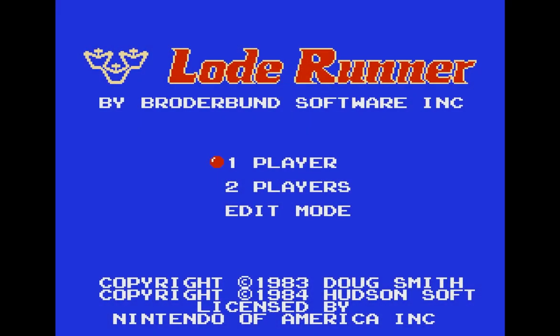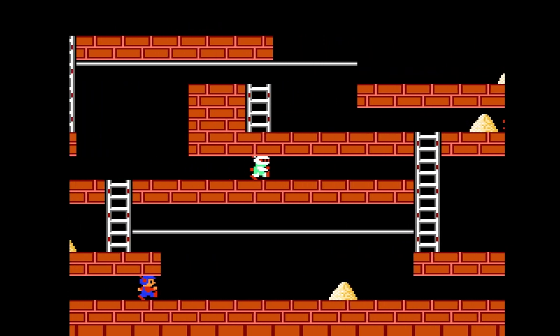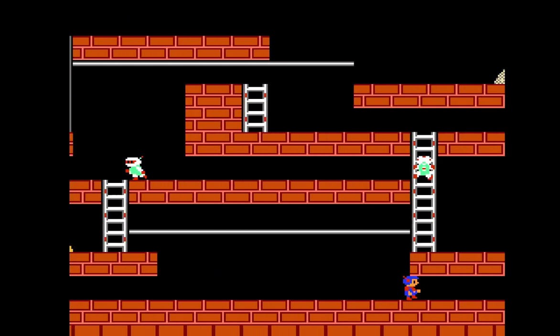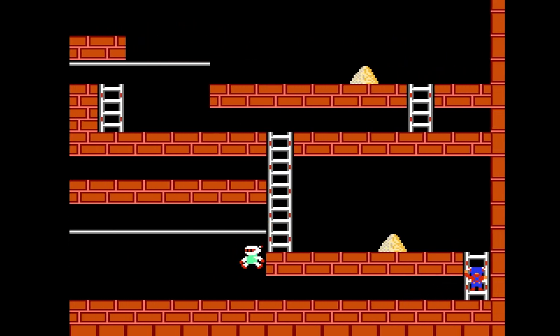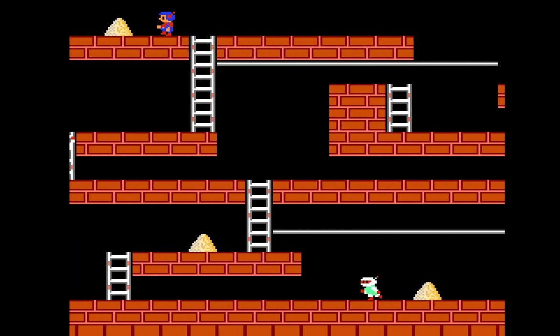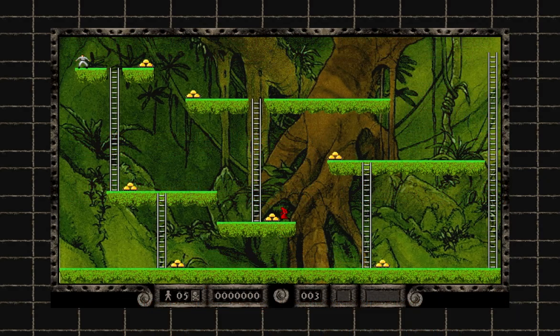If you're not familiar with Lode Runner, the original game was created in 1983 by Doug Smith, and has since spawned countless spin-offs, ports and remakes, featuring on systems from the NES to the Switch. It's a 2D platformer puzzler with single-screen levels that require quick thinking and sharp reflexes, forcing you to think two steps ahead to avoid being trapped, crushed or eaten by a mad monk. The Legend Returns is a 1994 remake featuring all new graphics, sounds, music and other modern indulgences.